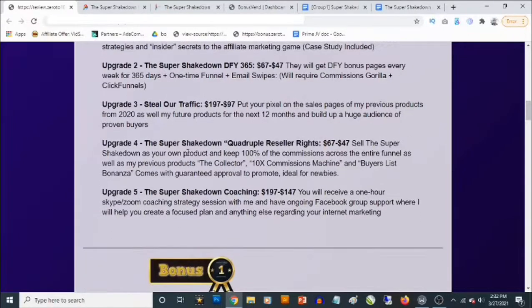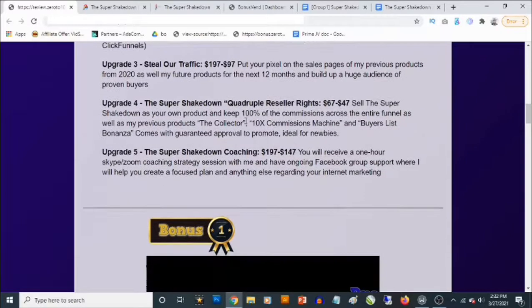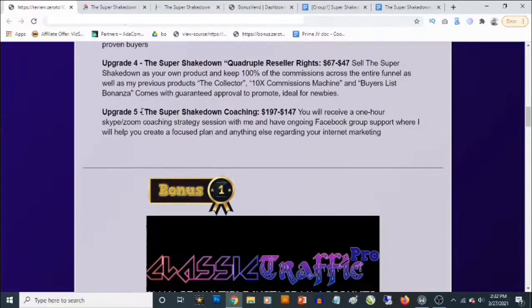Upgrade number four is the Super Shakedown reseller rights, which goes for $67 — you'll be able to decline and pick it up for $47. This allows you to sell the Super Shakedown as your own product and keep 100% of the commissions across the entire funnel, as well as other products like The Collector, 10X Commissions Machines, and Buyers List Bonanza.